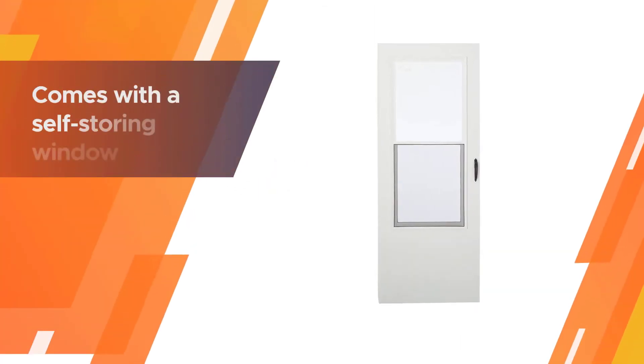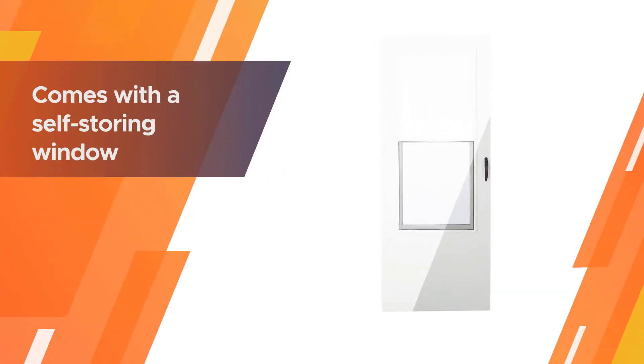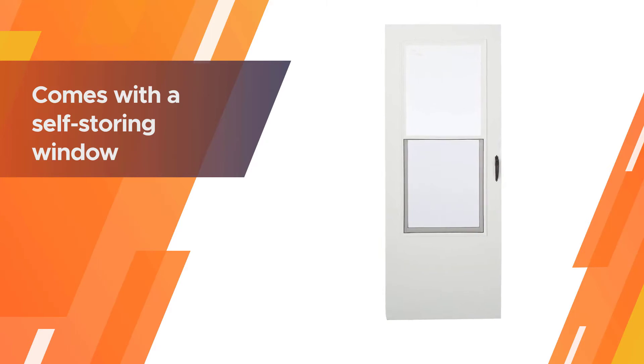The storm door comes with a self-storing window and a built-in screen for ventilation during calm weather. The door comes with a durable weather strip around the outer edge which completely seals the door against drafts and moisture.